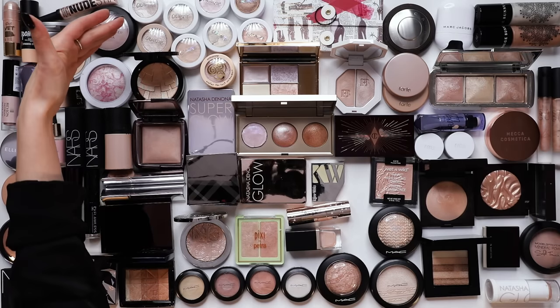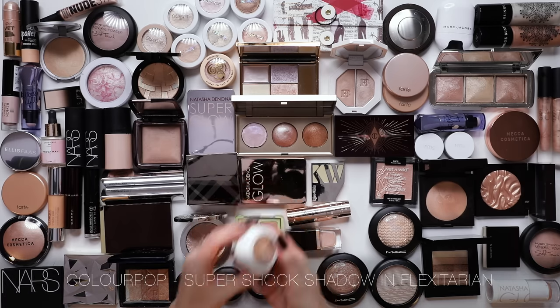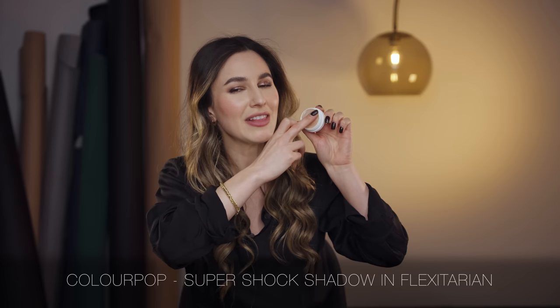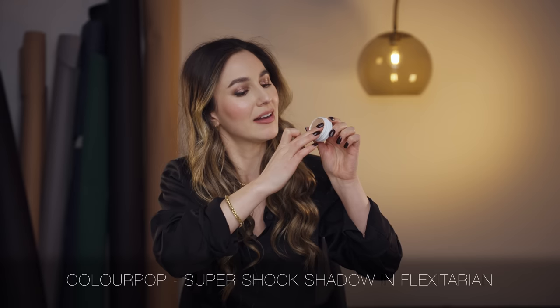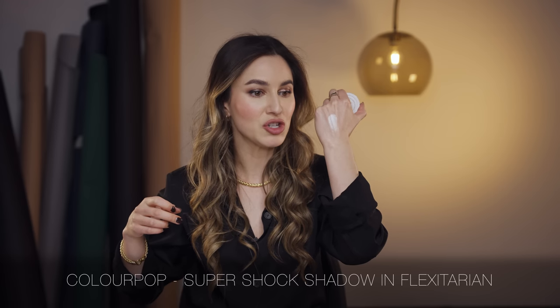I also have a ton of Colourpop highlights. Colourpop Super Shock highlights are beautiful - they've got so many undertones: a pink undertone, a golden undertone, a blue flash. Colourpop has heaps of variety. I think I will keep the shade Flexitarian, which is a very bright highlight. This Super Shock cheek formula is kind of like a putty - a cream meets a powder - and Flexitarian has a really strong reflect. I like to put this one just on the highest point of the cheekbone to really exemplify that glowy bounce. Yes, I will keep Flexitarian.